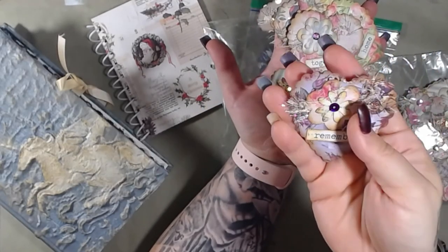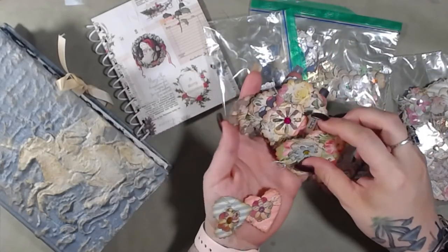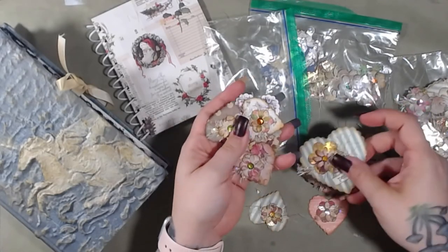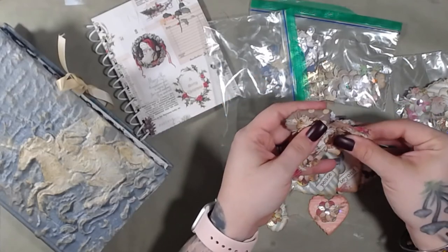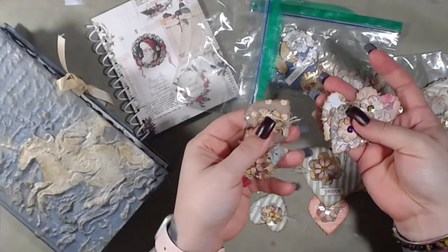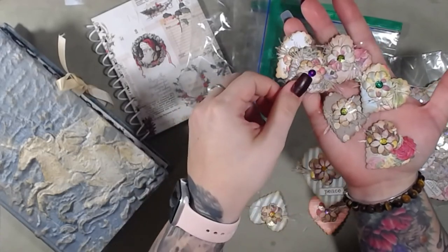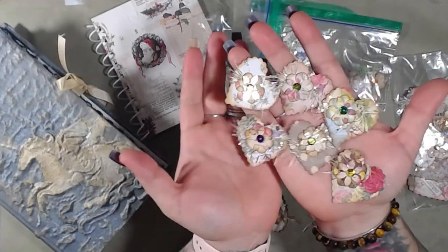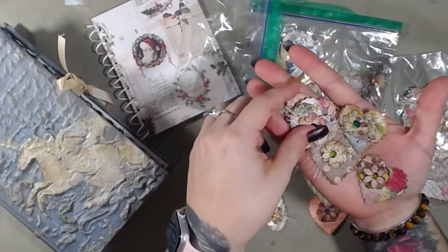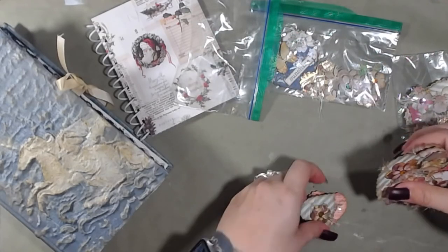I thought this was super cute — I think this will make a really nice Valentine's Day embellishment. Actually a lot of these will make really good Valentine's Day embellishments. I know it's really early to be thinking about that, but as a seller I have to plan ahead and get things in my shop before Valentine's Day. You know how Walmart and Target put Christmas stuff up in July? Kind of like that, only not quite that obsessive.